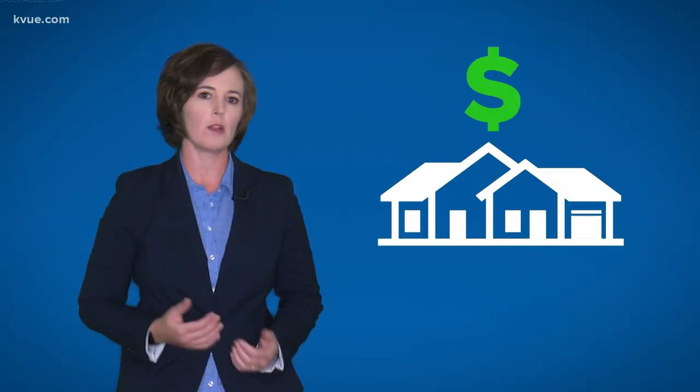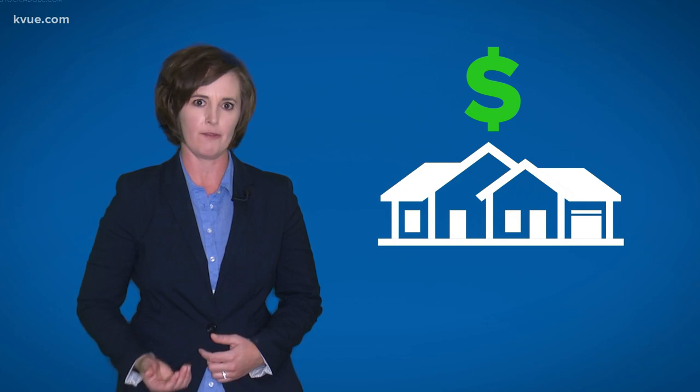We're all definitely going to be feeling the effects for a while, and if you need it, you can get money to help fix any of last week's winter storm damage. Local and federal agencies have the application process open now. KVU's Erica Proffer tells us how to apply. Money is on the way to help fix what last week's winter storm did to your life.